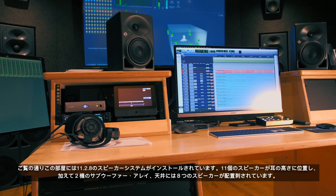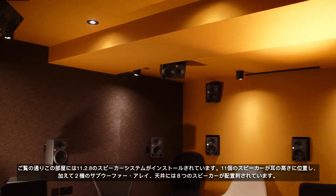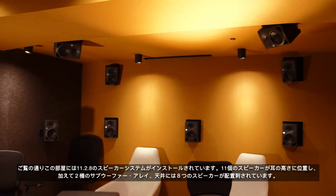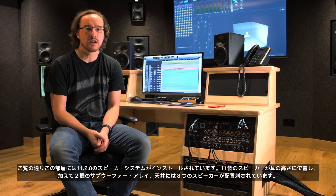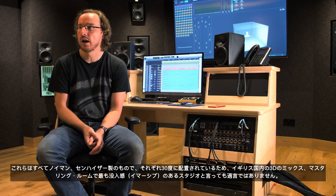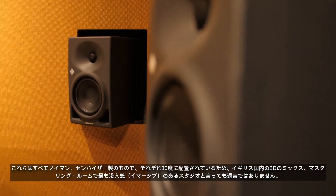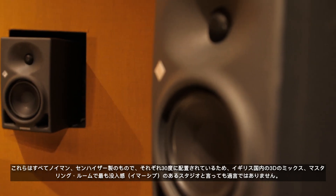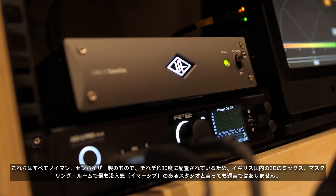Hello, my name is Mike Hillier and welcome to the immersive room here at Metropolis Studios. This is an 11.2.8 room, which means we have 11 speakers surrounding us at ear height, we have two subwoofer arrays, and we have eight height speakers. They're all provided by Neumann Sennheiser and they're arrayed 30 degrees apart, giving us the most impressive immersive room for mixing and mastering music in the UK.